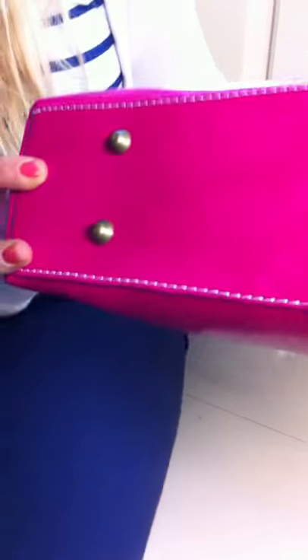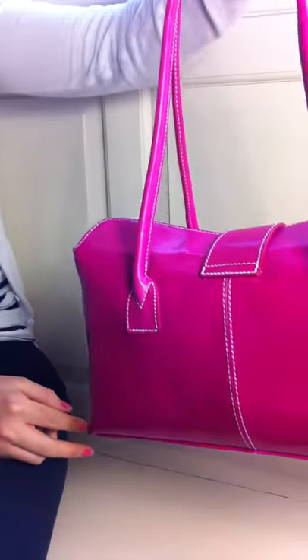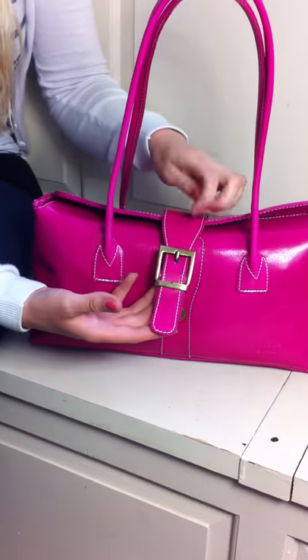At the base of the bag, we've got four studs to keep it protected. That's the back of the bag. It opens up with a magnetic clasp feature, so the buckle is just for detail.